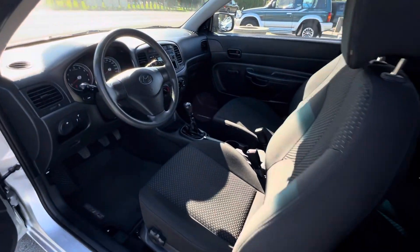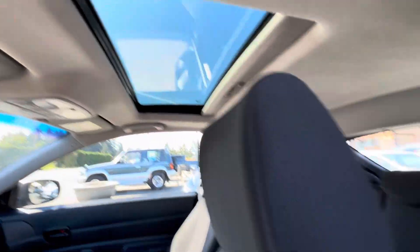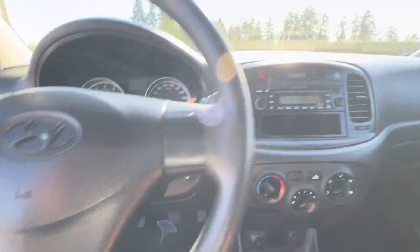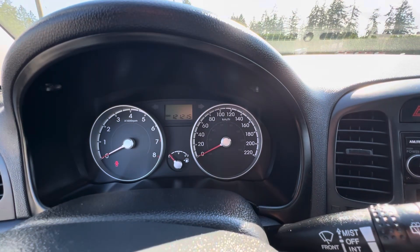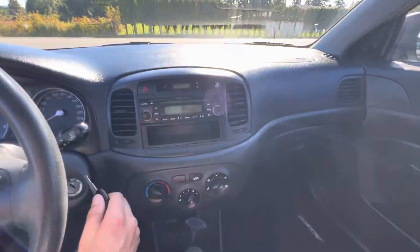It has the five-speed manual transmission and a power sunroof. There's a factory CD/MP3 player, and for mileage it's got 121,215 kilometers. The inside is noted in good condition.